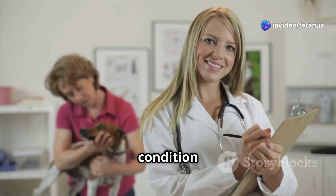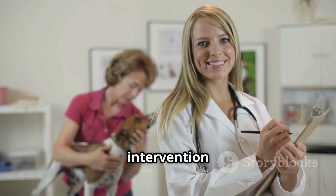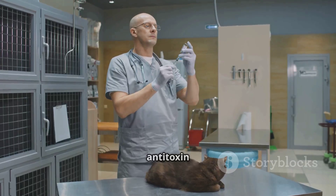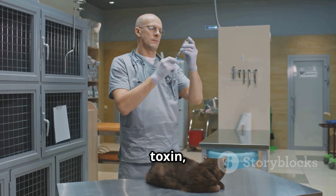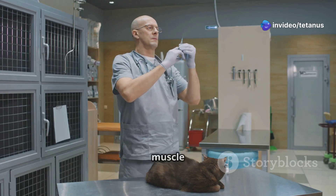For treatment, early intervention is crucial. Administer antitoxin to neutralize the toxin, and provide supportive care such as wound cleaning, antibiotics, and muscle relaxants. These steps can significantly improve the animal's chances of recovery.